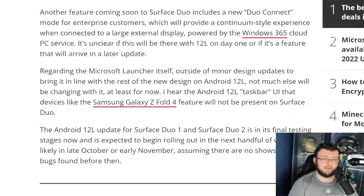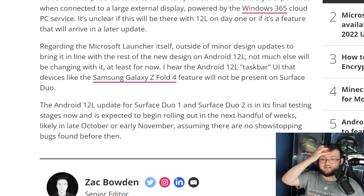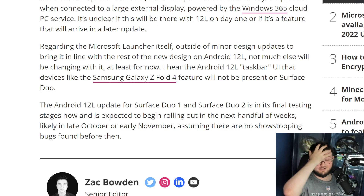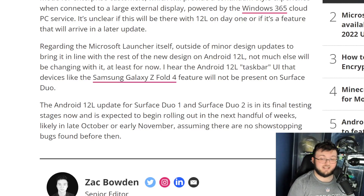I'm telling you right now, Microsoft has taken the biggest W here. This is going to be better than Z Fold 4. Microsoft, you officially have taken the biggest, fattest W right now. I can't believe this. Guys, tell me down below your thoughts and opinions. I'll see you guys in the next one. Peace out.